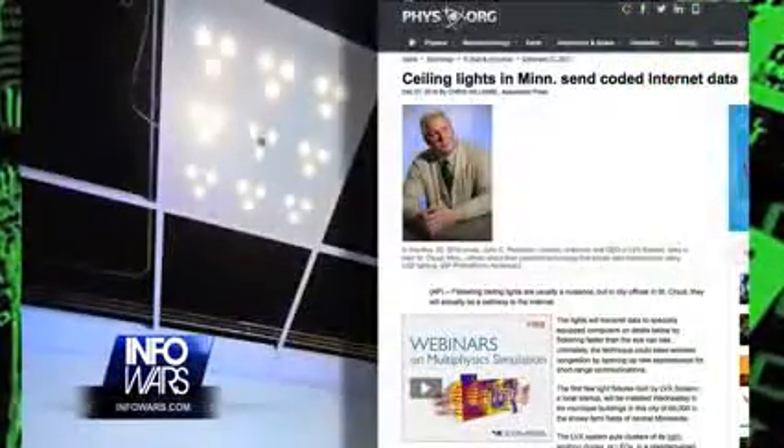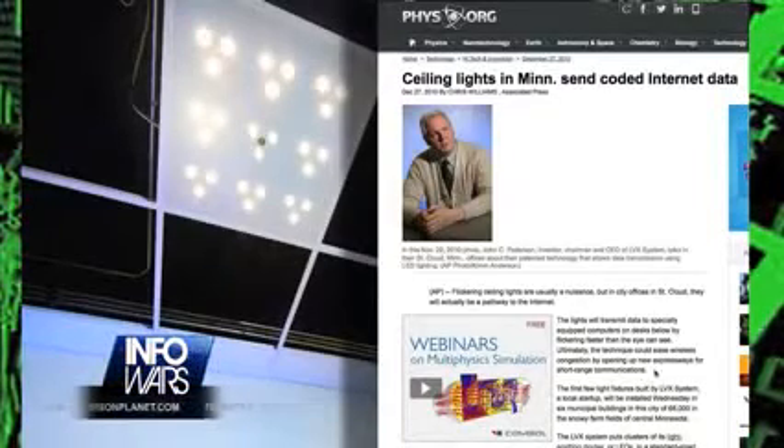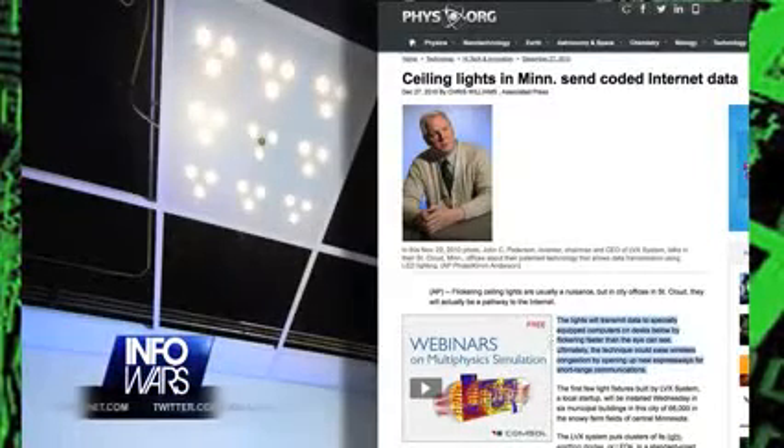City offices in Minnesota installed these ceiling lights in 2010 to save money on electricity thanks to the energy efficiency of the LEDs, but the lights also transmit coded messages with the desks below, which will allow data to be transmitted over the internet, Wi-Fi style.